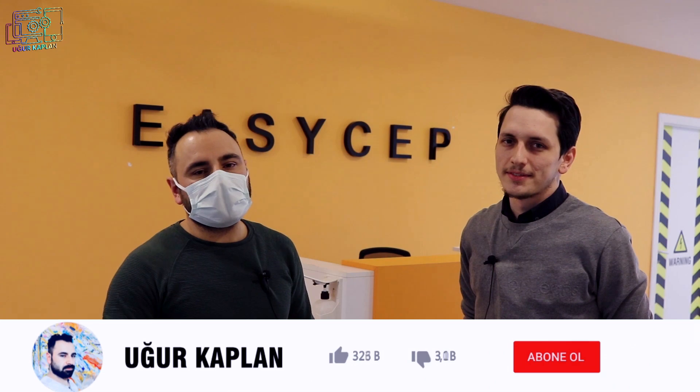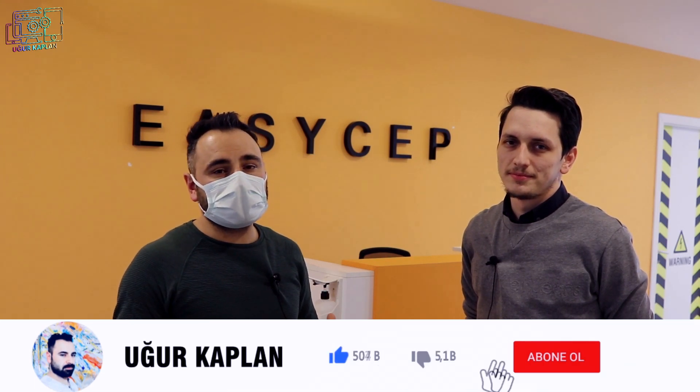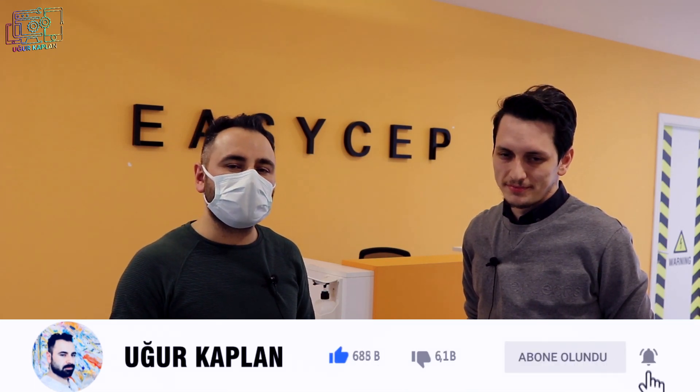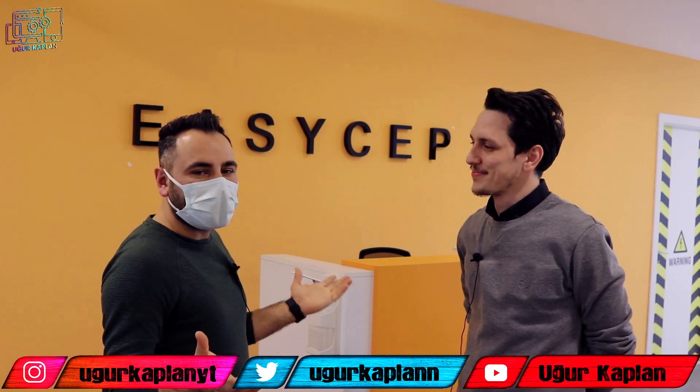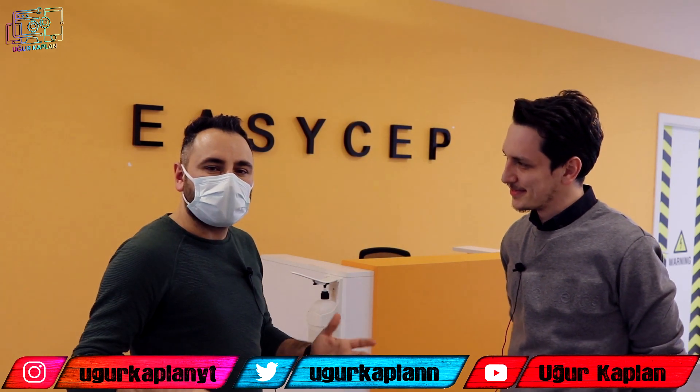Herkese merhaba arkadaşlar. Biliyorsunuz kanalımızda bir iPhone 5 yenileme videosu yapmıştık. Bu video doğrultusunda yenilen bir cihaz almak isteyen arkadaşlarımıza profesyonel anlamda bu işi yapan ve sizlere de güzel avantajlar sağlayacak firmalar bulmaya çalışacağımı söylemiştim. Bugün arkadaşımız Halil Bey ile birlikteyiz. EasyCep'e geldik. Burada tam olarak hangi faaliyetler yapılıyor, yenilenen cihazlar nasıl satılıyor, bununla ilgili bilgi alacağız.